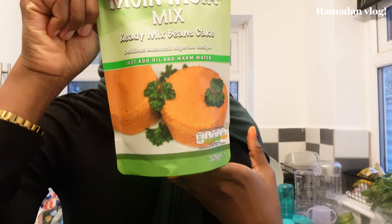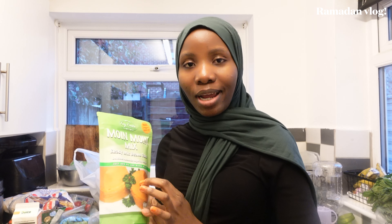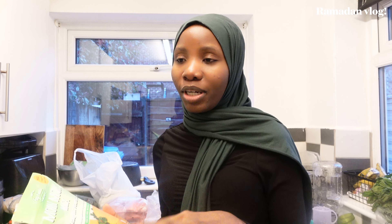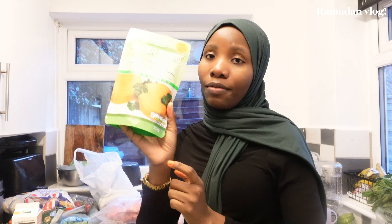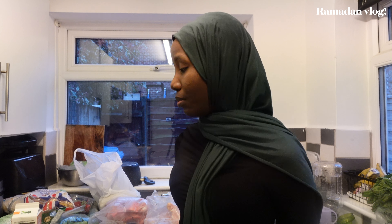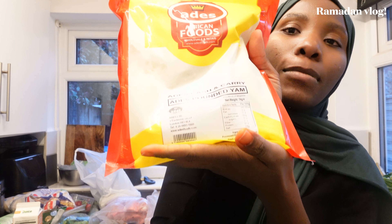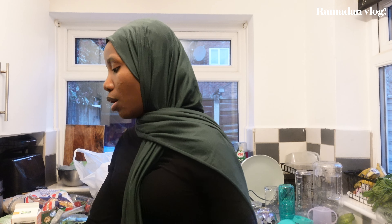I found this moi moi mix in Ades — I've never tried it before. I'm mainly trying it because I got a new Ninja blender that everyone is obsessed with and I haven't used it yet. If this moi moi mix doesn't taste nice, that might finally be the push to use my blender properly. For swallow, we have Ades pounded yam and also yam flour.